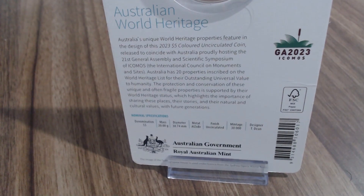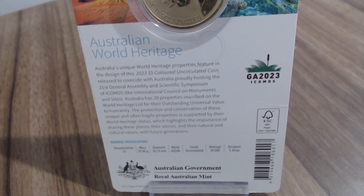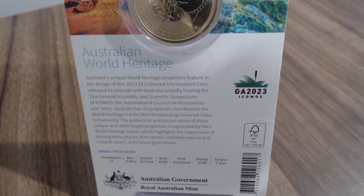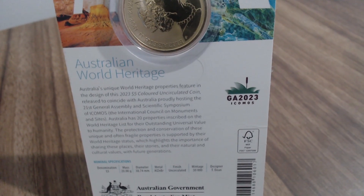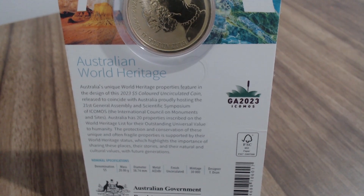To wrap up, here are the specs of this coin. The denomination is $5, the mass is 20 grams, the diameter is 38.74 millimeters, the metal is a composition of aluminum bronze, the mintage is 30,000 copies, and the designer of this remarkable coin goes by the name of T. Dean, whose upcoming work on coins I'll be looking at because I think he did a really good job.